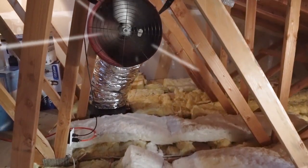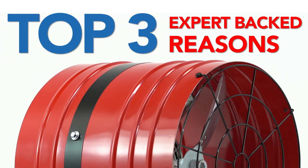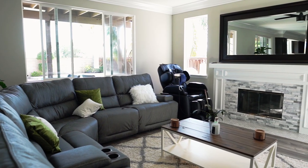So why is a whole house fan such a good investment and how does it work? Let me break down the top three expert-backed reasons why QuietCool is a must-have in your home.